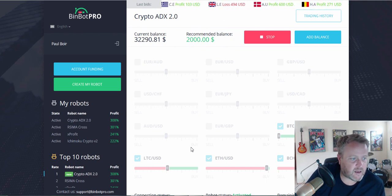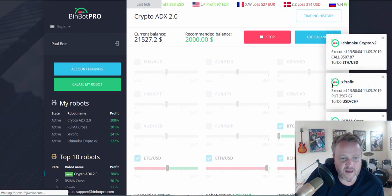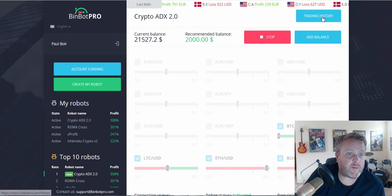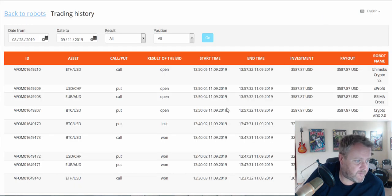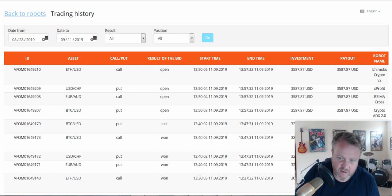I'm just waiting to see if they're going to come in. Let me refresh it — there they are. It's placed another four trades there. You can see the balance has gone down. There are four open trades in the trading history — we'll see what happens to them. Sorry this is a bit stop-start, but just trying to show you what's happening rather than dragging it out. I'll give you an update when these come in.